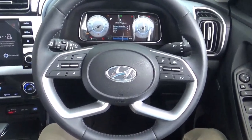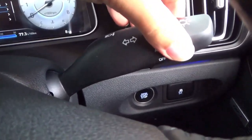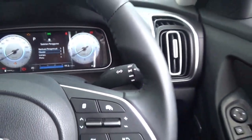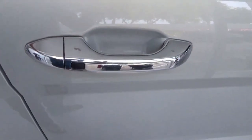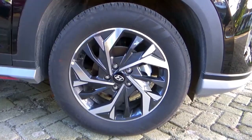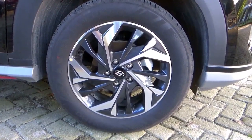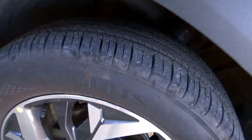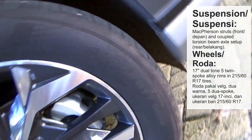Now let's take a look at the exterior. The driver side window is automatic in both directions, up and down. For the wheels, the Style trim has the same set of wheels from the Prime trim — 17-inch dual-turned diamond-cut alloy rims with 215/60R17 tyres. The Style has the same mechanicals as all other trim levels.